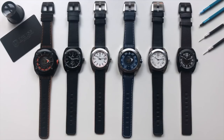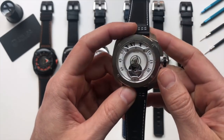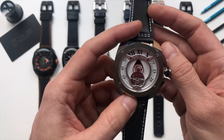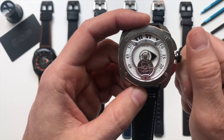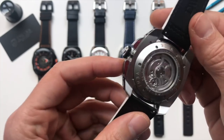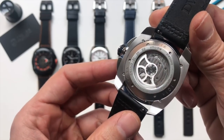On request, we also have our top-of-the-range tourbillon using caliber Concepto 8950 with our mysterious time reading system. You see here it's 11, 11:15, 11:30, midday. This is the caliber Swiss-made tourbillon Concepto 8950.